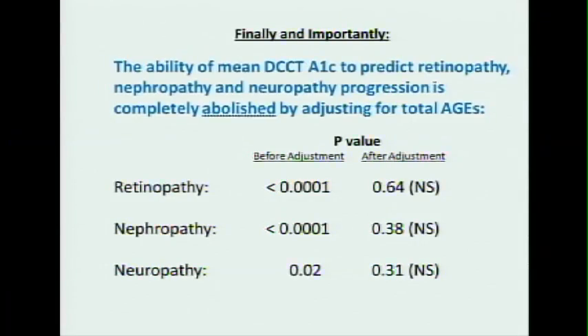Importantly, when you do the reverse analysis — taking hemoglobin A1c during the DCCT and adjusting for the AGEs — the ability of the DCCT A1c to predict the 16-year risk is abolished by adjustment for the skin products. This means the ability of DCCT A1c to predict the risk of retinopathy is not mediated by the AGEs. The AGEs are an independent risk factor for the progression of diabetic retinopathy.